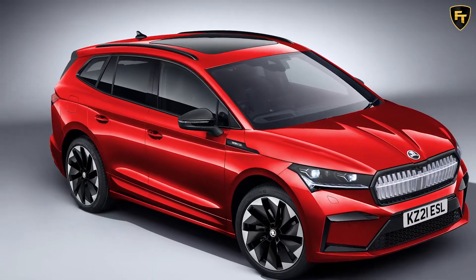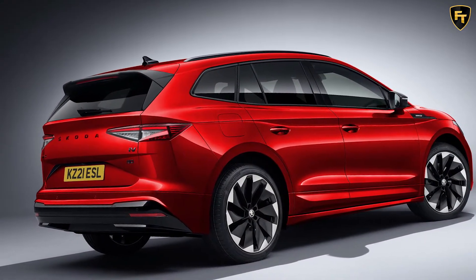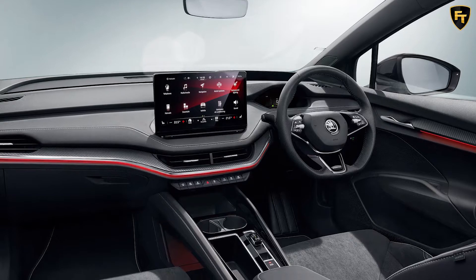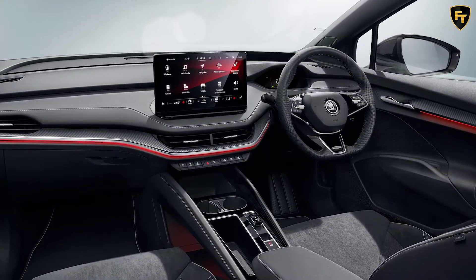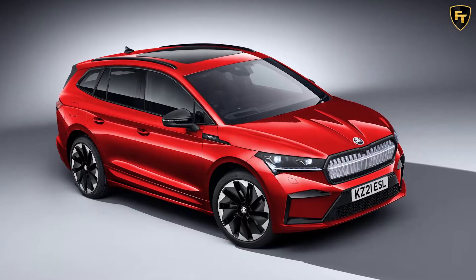The 82kWh battery pack is big enough to deliver an official range of 327 miles, and in a nod to its sporty pretensions it does get a lower ride height — 15mm at the front and 10mm at the back — with drive mode select and progressive steering standard and dynamic chassis control an option.